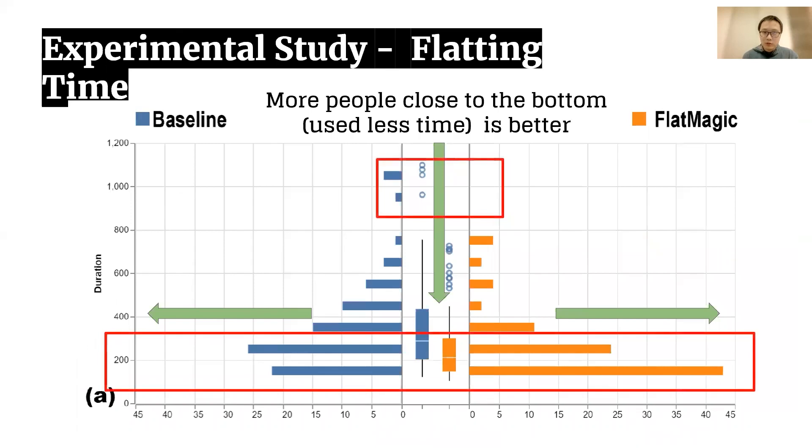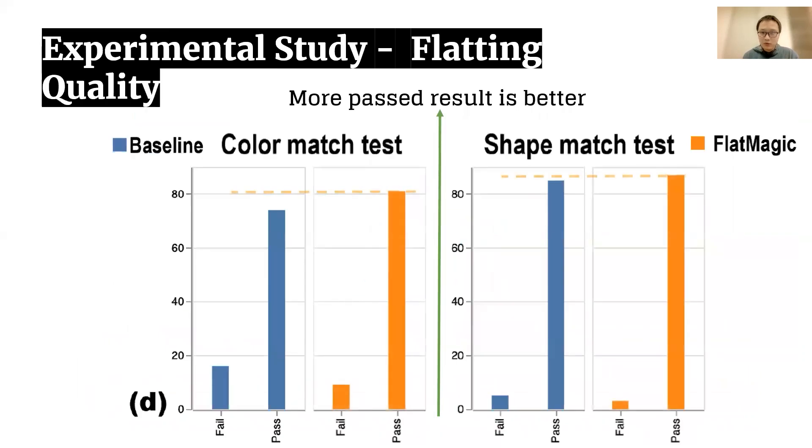To verify the efficiency of Flat Magic, we recruited 16 students majoring in digital comic and animation, and asked them to flat 12 image line drawings by their best practice and by Flat Magic respectively. The flat time distribution result shows Flat Magic helped participants significantly reduce their labor, and the outcome quality measurement shows participants could achieve similar or even slightly better outcomes compared to their best practice by using Flat Magic.